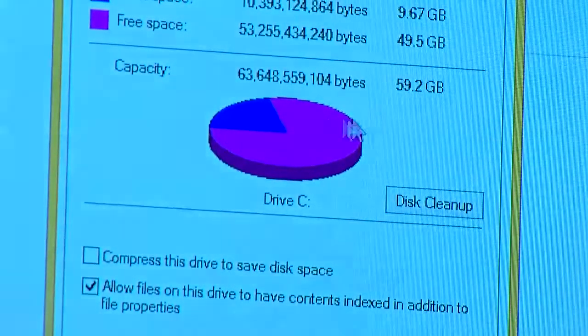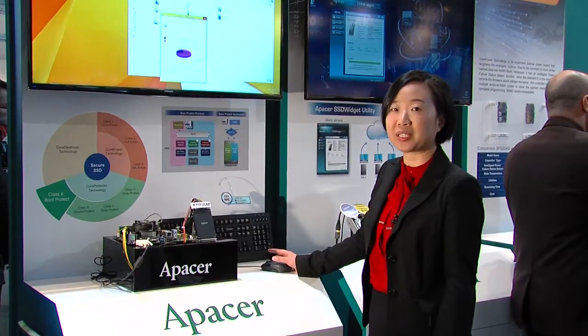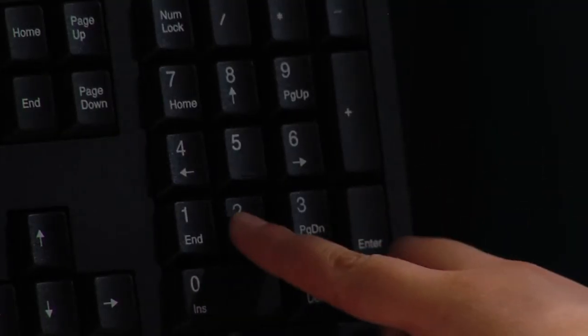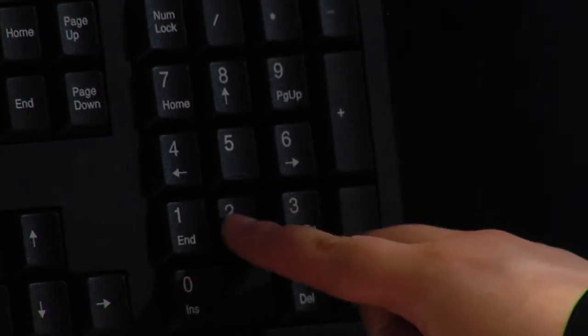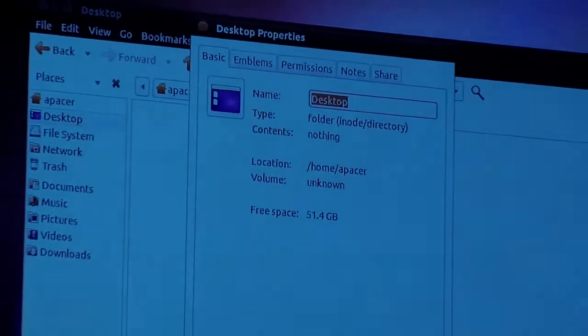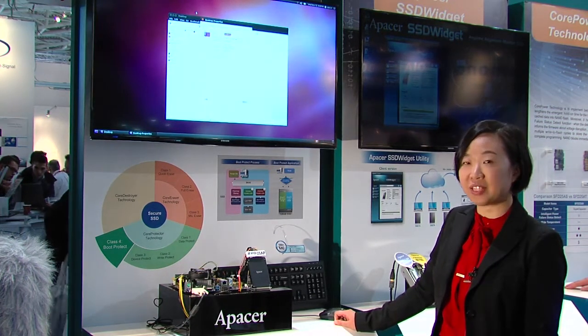So only the 64GB is shown here for the Windows XP operating system storage. When I type the access code for Zone B, the Linux operating system will be loaded. The other zone is then shown, while Zone A — the Windows operating system storage — is not visible to the host. Boot protect technology prevents unauthorized access during the booting-up process, before the operating system is loaded.